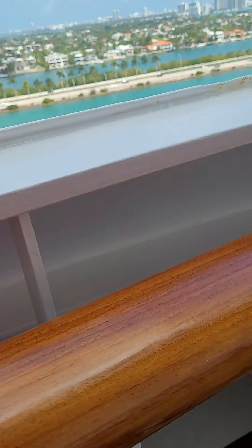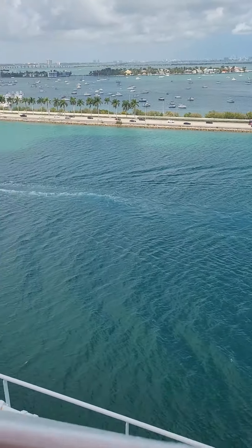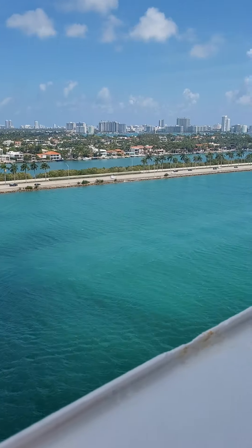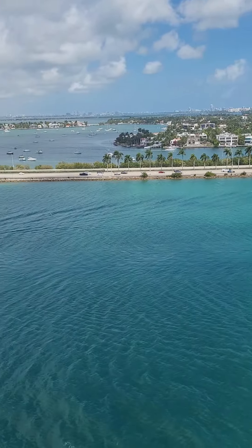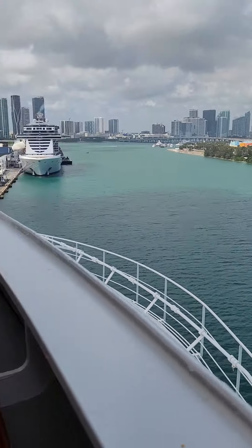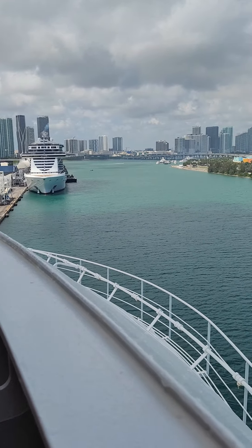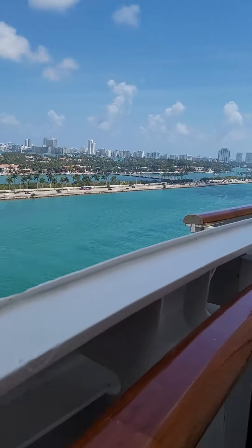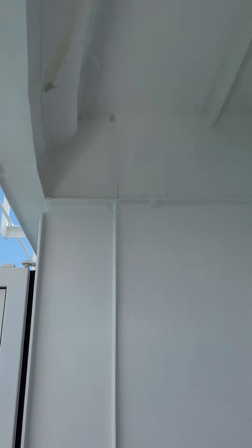They call it partially obstructed, and I think that's because of this area down here — but that's okay. If you're leaning over looking out, it's not like there's a lifeboat hanging in your way. You can't look straight down, but that's perfectly okay. I was afraid being on deck 14 we wouldn't have any kind of overhang from the sun, but we do, so I feel good about that.